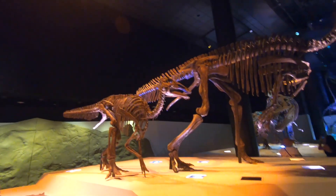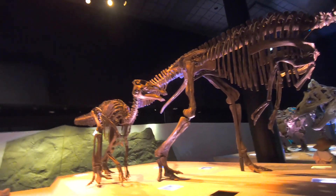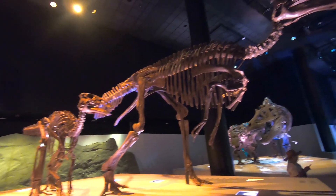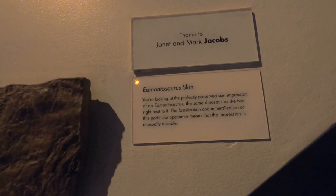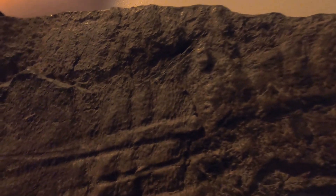And here are some Hadrosaurs — these would be what people commonly call duck-billed dinosaurs. Those are actually Edmontosaurus, which would be that duck-billed dinosaur type. And here's what some of their skin looks like from a skin impression.